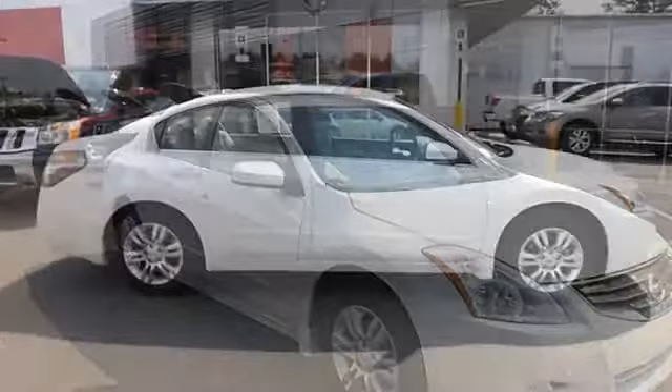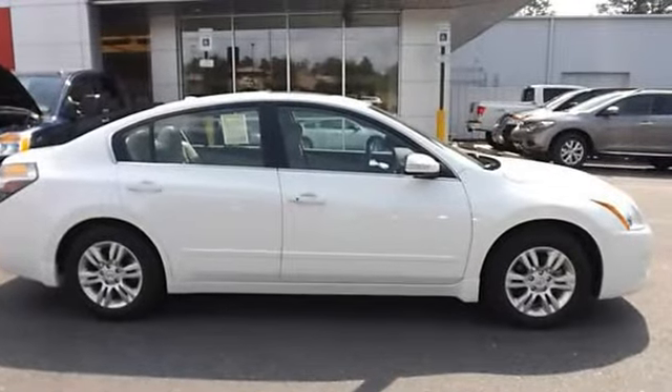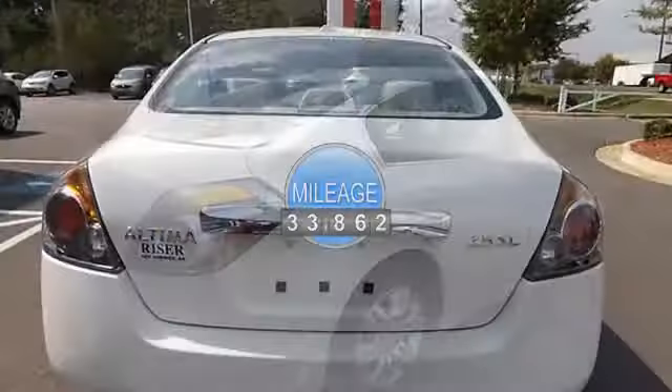This vehicle features the following equipment: automatic 2.5 liter four cylinder, alloy wheels, keyless entry, leather seats, bucket seats, driver side power seat.